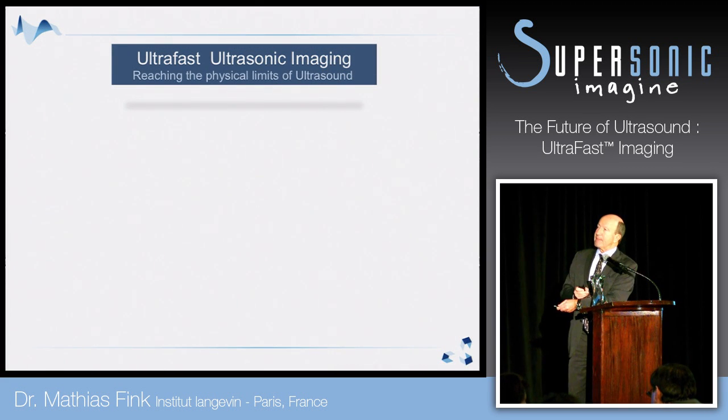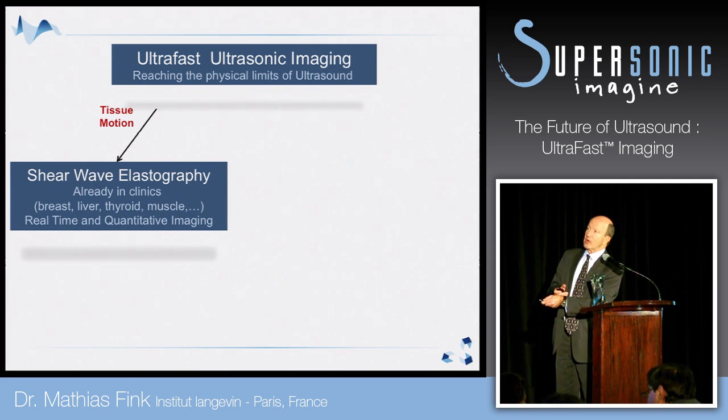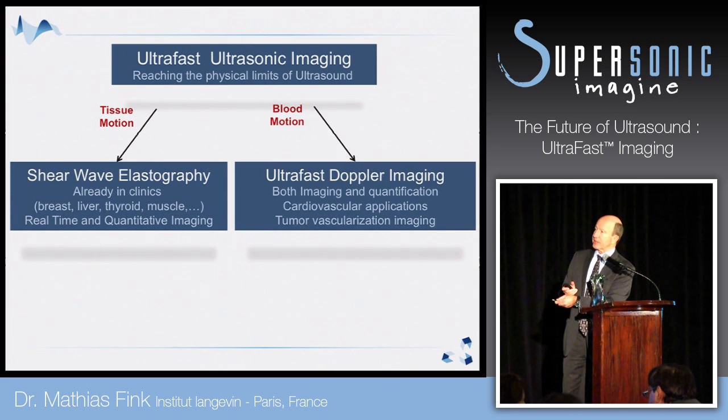Ultra-fast ultrasonic imaging has at least two big applications. One is shear wave elastography — you can follow tissue motion induced by a shear wave in the body and create elasticity images. But when you have 10,000 frames per second you can measure other kinds of motion. You can measure blood motion and go into ultra-fast Doppler imaging, and because you have so many frames per second you can have huge sensitivity to measure blood flow.